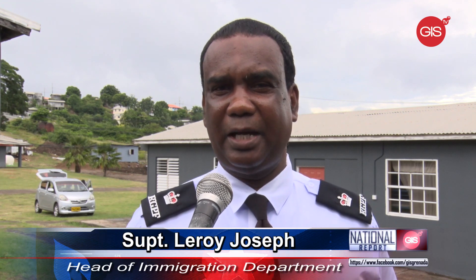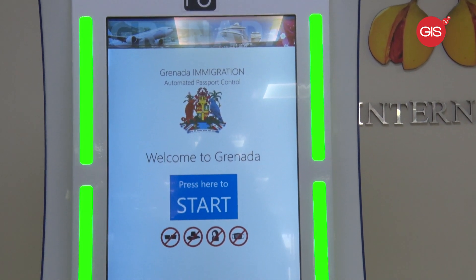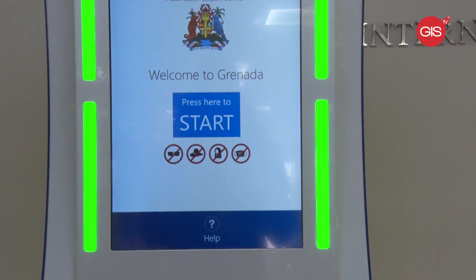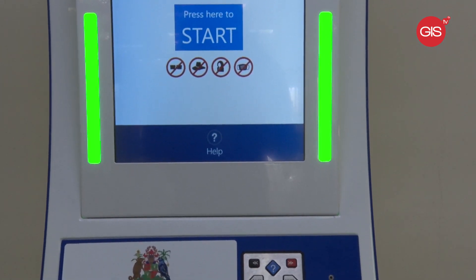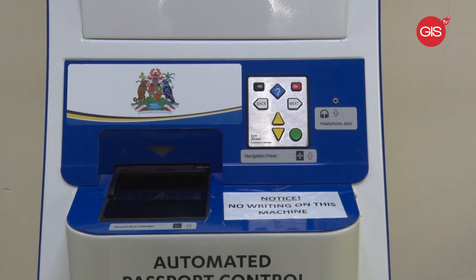Somebody coming with an e-passport can use the kiosk. The reason is e-passport, because the information is encrypted into the chip of the passport and the kiosk must be able to read it. So someone from America, Canada, and North America traveling to Grenada can now be facilitated through the kiosk at the airport, as opposed to interfacing with an immigration officer. We're looking at facilitation of persons — you can check in yourself in about 20 seconds and be into the country in very quick timing.